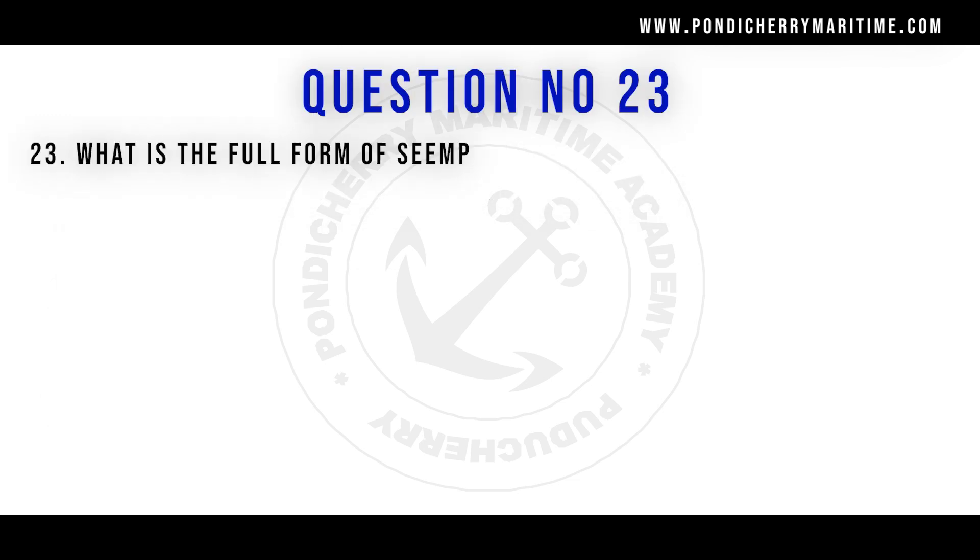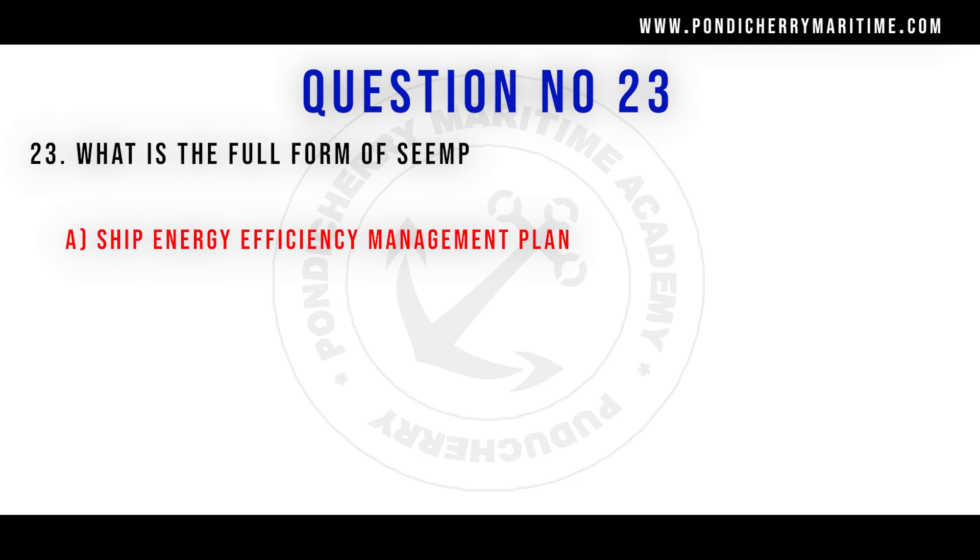Question number 23: what is the full form of SEEMP? The answer is Ship Energy Efficiency Management Plan. This is a requirement under Annex 6 of the Marpol Convention.